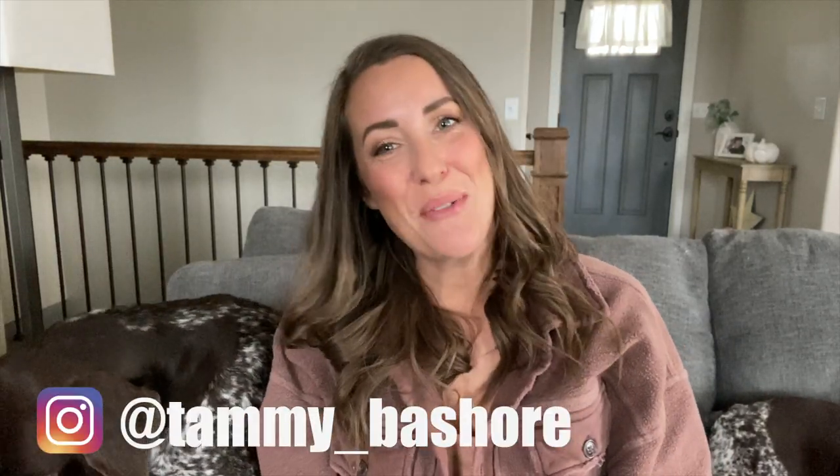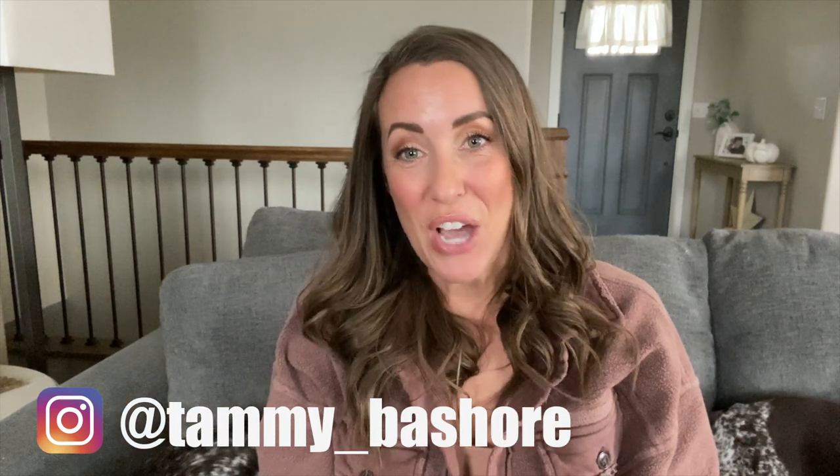Hey everyone, welcome back to my channel. My name is Tammy Beshore and today I wanted to answer a question that I've gotten a few times, and that is how big are my German Shorthairs?